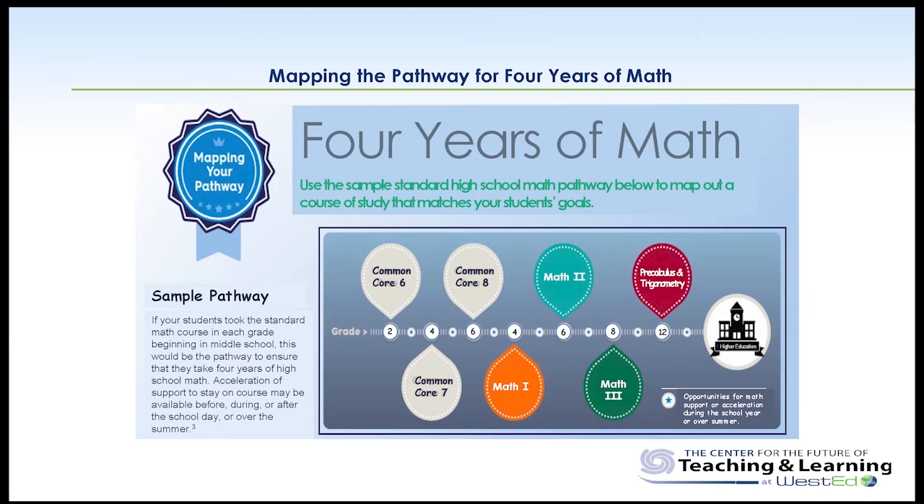On the screen right now is a simple mapping pathway. It's a tool that's available through the Regional Educational Laboratories, in multiple languages, and it's a very simple tool that can be used by counselors, teachers, parents, and students to just answer the question: what's the four-year backwards map?